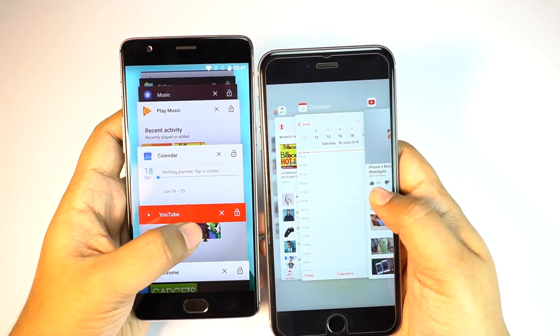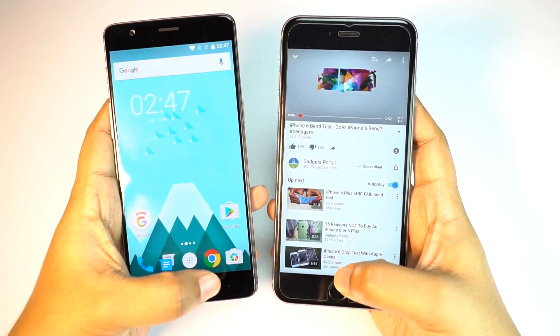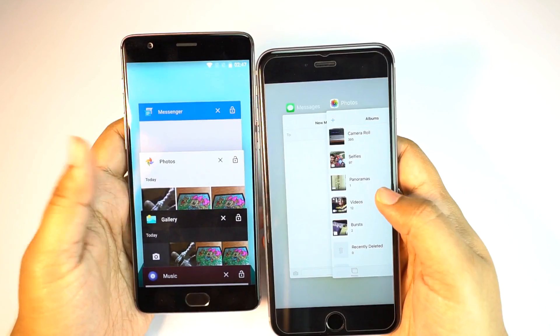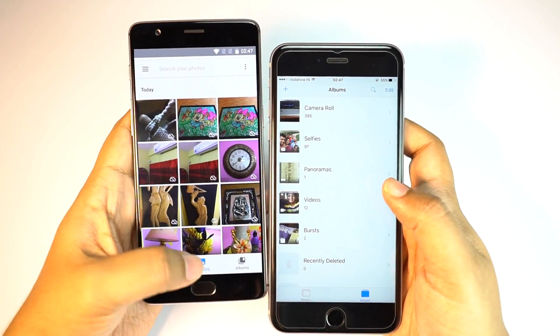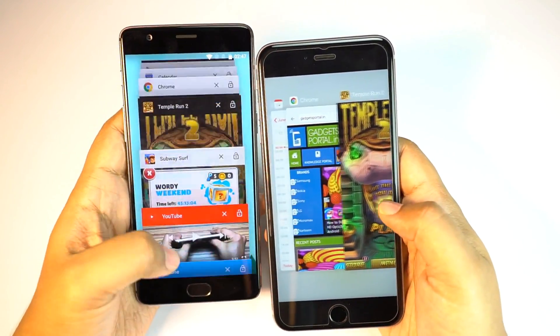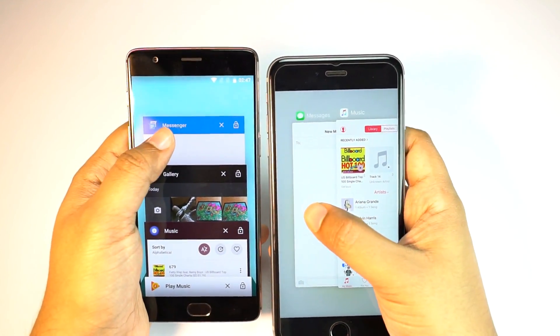The YouTube app is also quite snappy on both phones when reloading. Checking the galleries — once again we're getting the Google logo, which Google should really take care of. Apart from these apps, the OnePlus 3 is flawless. That's all in this review guys.